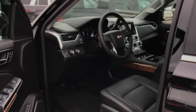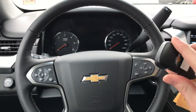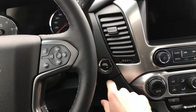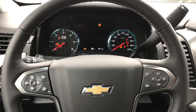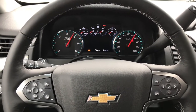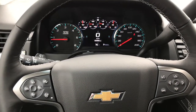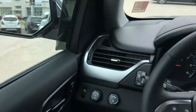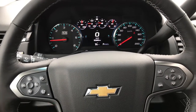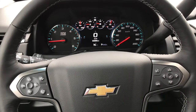As long as you've got the key fob on you, you could do basically anything in this Tahoe. Foot on the brake, hit the push start ignition and it will fire right up. As soon as I started it up my seat started moving forward — that's the memory seating. You can adjust the side view mirrors, your seat, and your steering wheel position, and it's going to automatically adjust to your taste every time you start up the vehicle. You could have up to two settings for that.